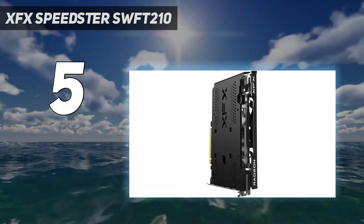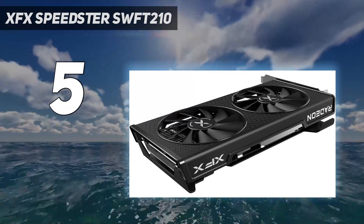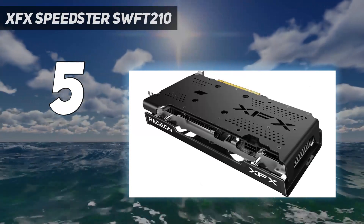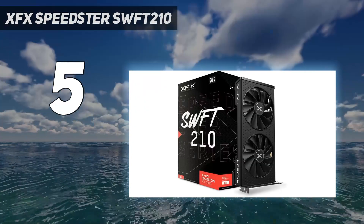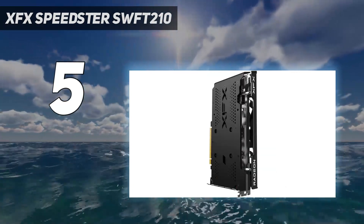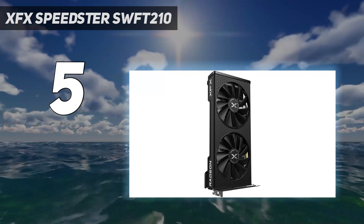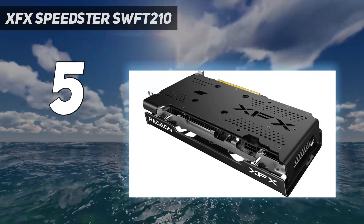The RX 7600 manages to meet, and often exceed, the 60 frames per second mark for demanding titles at 1080p. It also supports AMD's FidelityFX Super Resolution, FSR, so it can scale up to higher frame rates in titles like Starfield and Alan Wake 2. The card only really loses out when it comes to ray tracing. AMD cards aren't great at ray tracing, and this budget-focused offering doesn't change that story. It can handle some lighter ray tracing in games like Resident Evil 4, but you'll need to turn off the feature in anything more demanding.